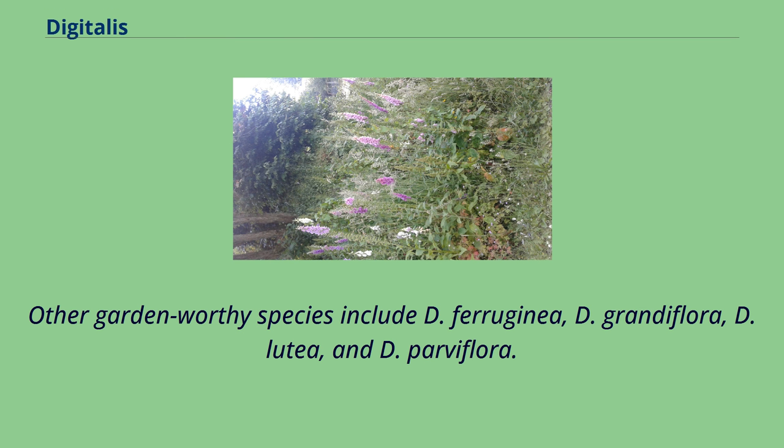Other garden-worthy species include D. ferruginea, D. grandiflora, D. lutea, and D. parviflora.